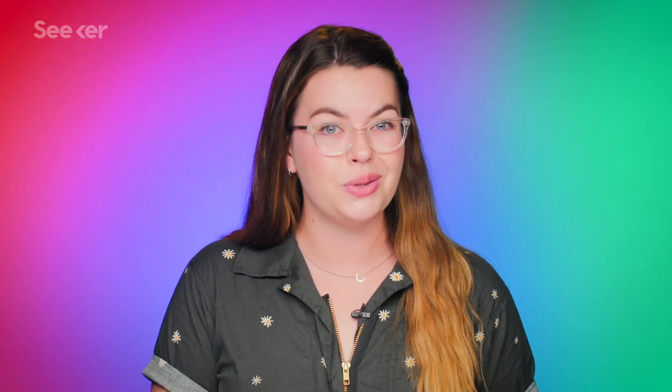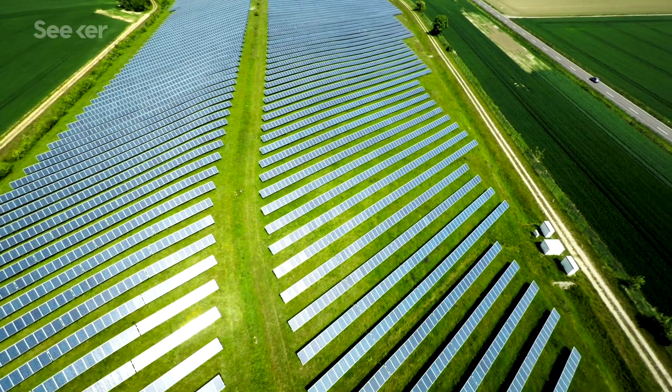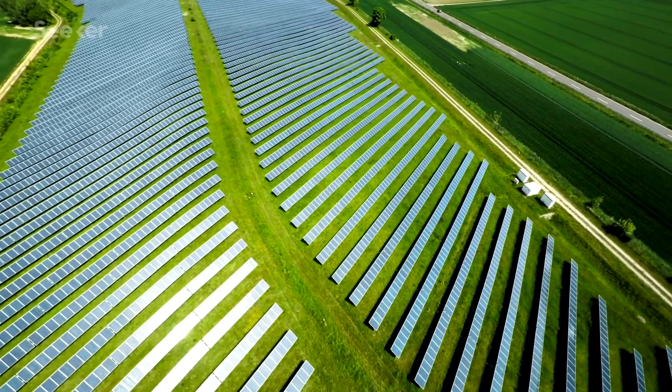For the rest of the wavelengths that can't displace electrons, that energy is lost — unable to be used in a solar panel to generate electricity. We actually lose about 70% of the electromagnetic radiation that hits a solar cell because of this mismatch in energy levels. This is one of the biggest issues facing solar panel efficiency.